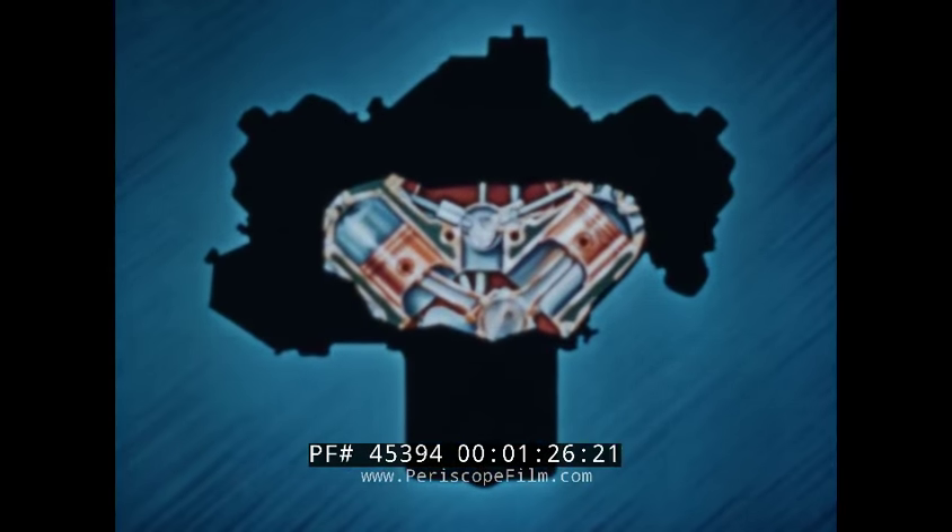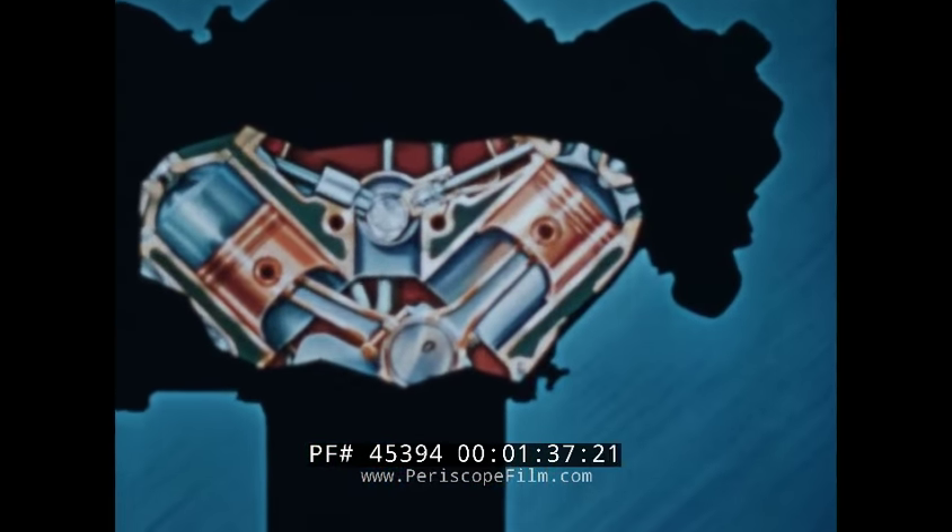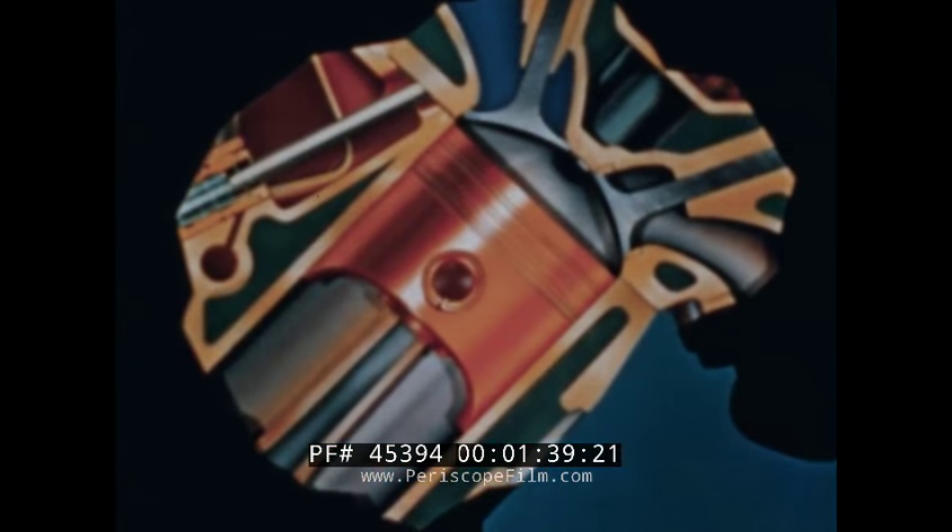Its economical, efficient power is generated in the fire flash combustion chambers, which are hemispherical in shape. Aircraft as well as automotive engineers have long known that this is, from every standpoint, the ideal type of combustion chamber. And in the Red Ram, the ideal has reached perfection.